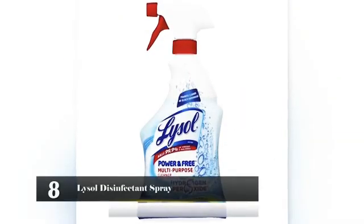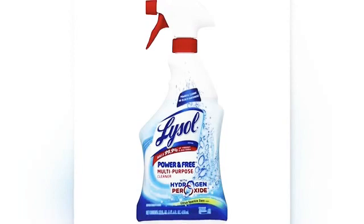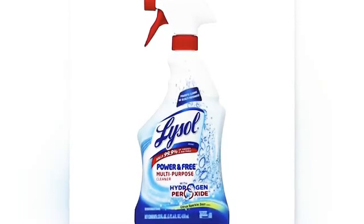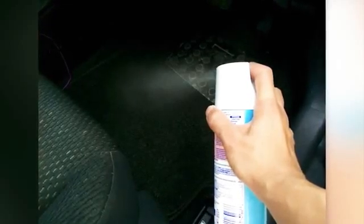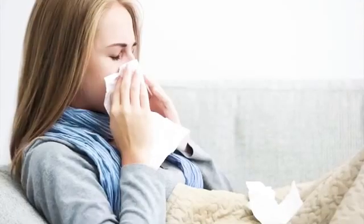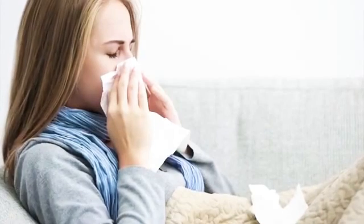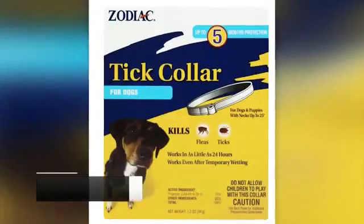Number 8: Lysol Disinfectant Spray. This product is used by millions of people to kill the germs and bacteria on the surfaces of their homes. This product may prevent the spread of colds and the flu. However, it can be dangerous to your health. It contains orthophenylphenol (OPP), which is a carcinogenic and an irritant.